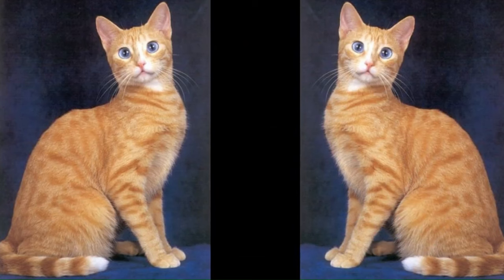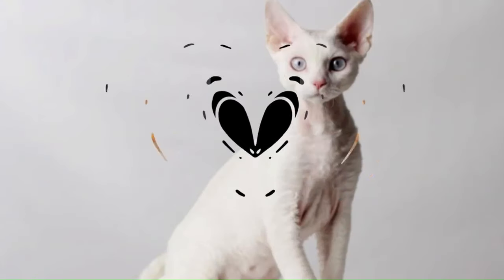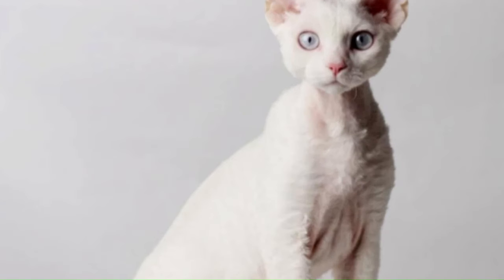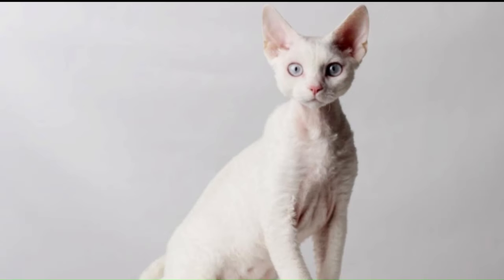Number 80: Ojos Azules. Originating in the United States, this breed is characterized by its short to medium-length coat, which can come in various colors and patterns, with the mesmerizing and vivid blue eye color. Number 81: Oregon Rex. Originating in the United States, the Oregon Rex is a cat breed known for its distinct wavy or curly coat. The coat can vary in length, and the curls add an extra layer of charm to these cats.